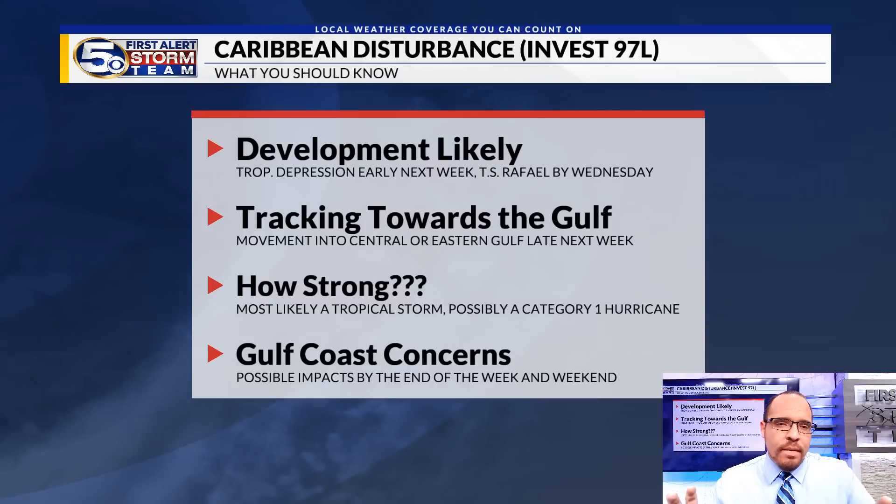As for strength, most likely a tropical storm — a Category 1 hurricane cannot be ruled out. Any concerns for our part of the Gulf Coast are something we need to watch, but exact impacts just can't be determined with any certainty at this point. At the very least, I would expect some moisture to come in by the end of next week — Thursday, Friday, Saturday — meaning higher rain chances, which, truth be told, we could all use given the drought situation. Beyond that and rip currents, just can't say for sure at this point.